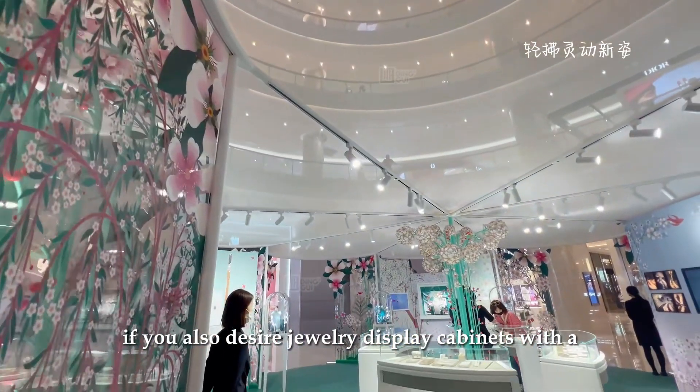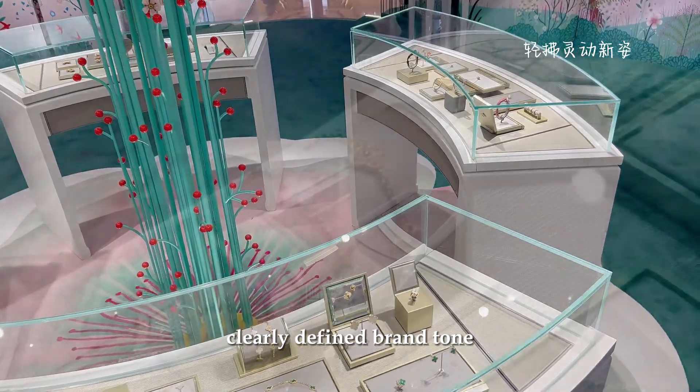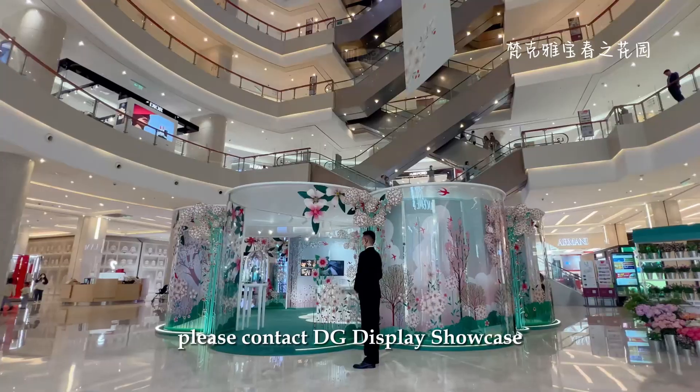If you also desire jewelry display cabinets with a clearly defined brand tone, please contact DG Display Showcase.